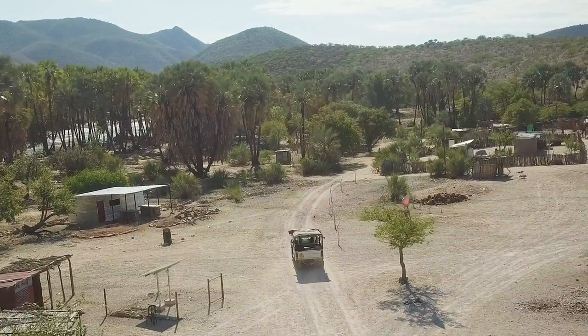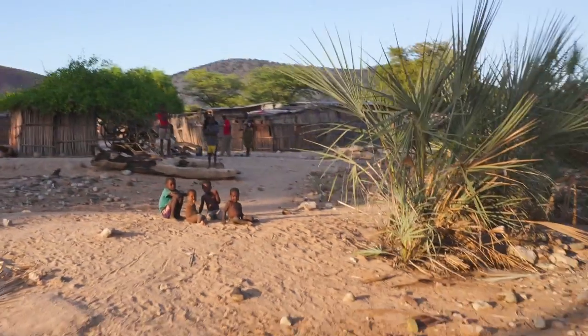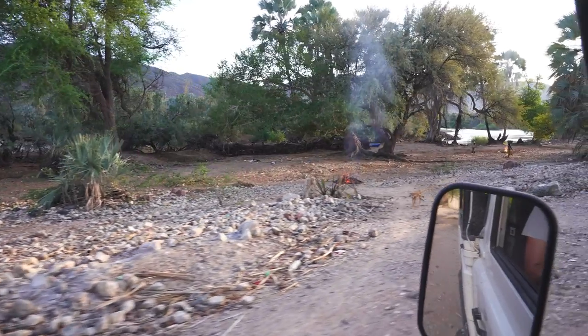This small village is set along the banks of the river. It's home to the local Himba people, who have lived here for many generations. What I'm going to do is get out over here and just check out the river.